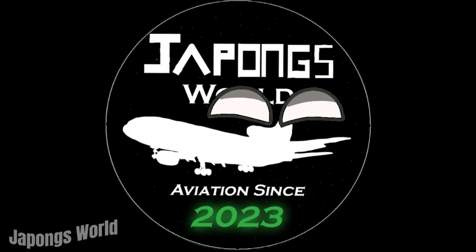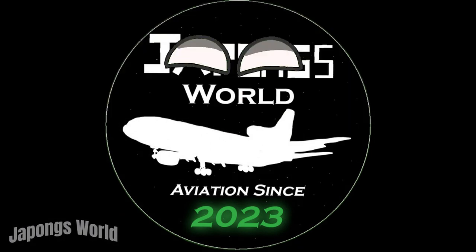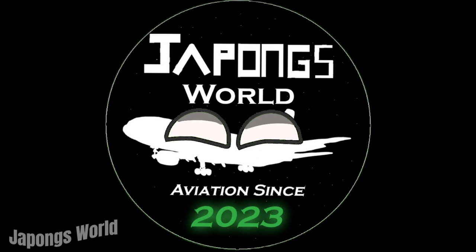If you liked this video, I'm sure you'll like the next one. Please like and subscribe for more aviation content — it's just two clicks and it helps a lot. Also, I like Playmodel; it's free and you can cancel at any time.